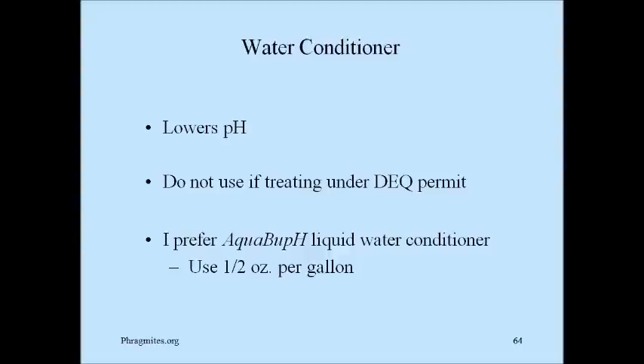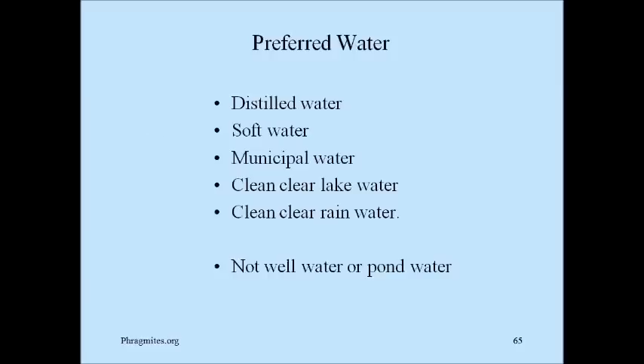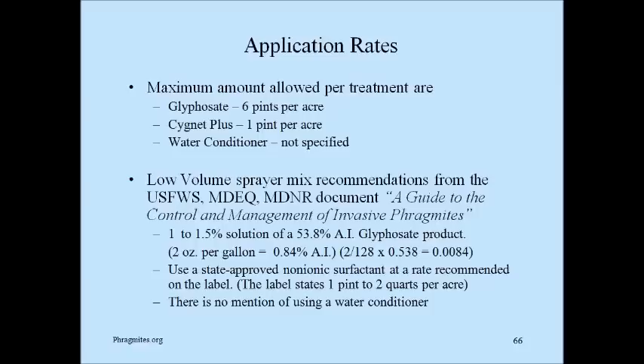Don't use water conditioner if you're treating under a DEQ permit — they're usually not allowed. Preferred water would be distilled water, soft water, municipal water, clean clear lake water, and clean clear rain water. Do not use well water or pond water if possible — there would be too many organics in it.